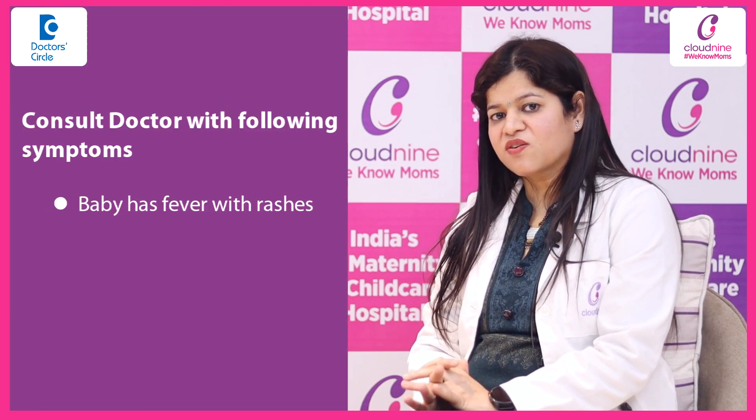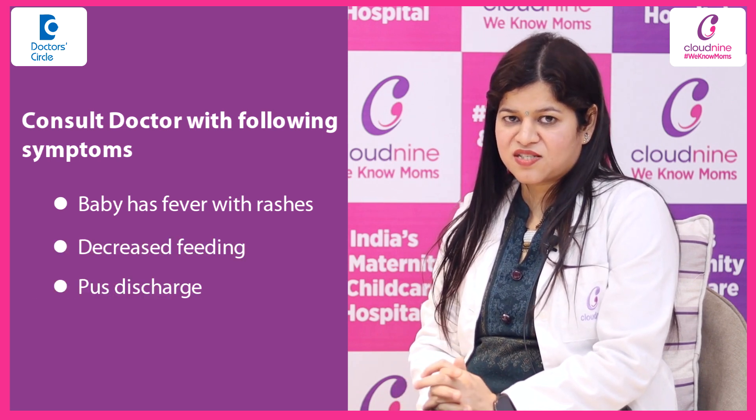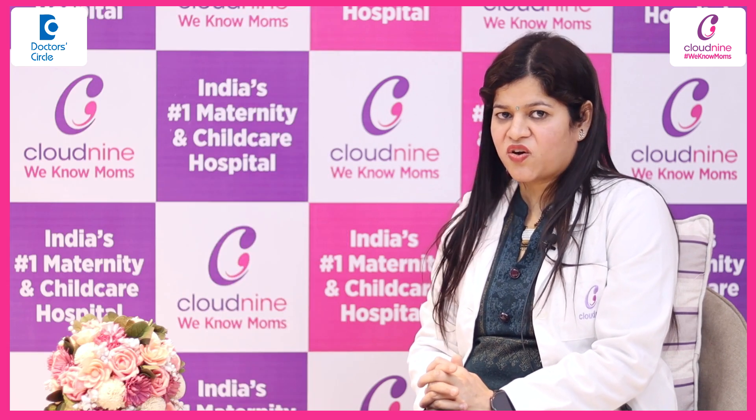If the baby is having fever along with these rashes, or decreased feeding, or any pus discharge, or lethargy, then that is a serious condition and you have to consult your doctor.